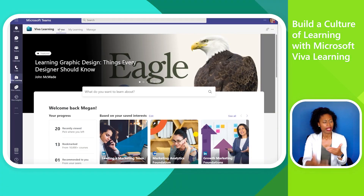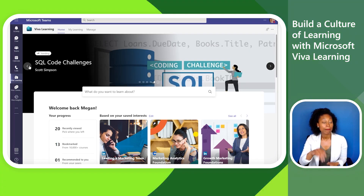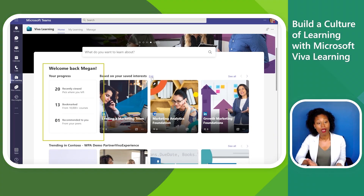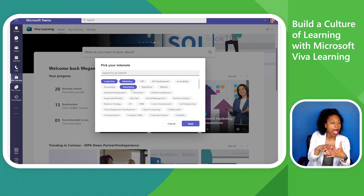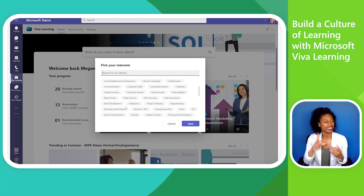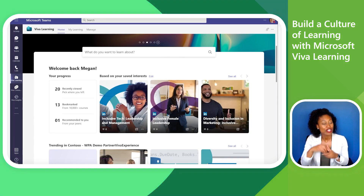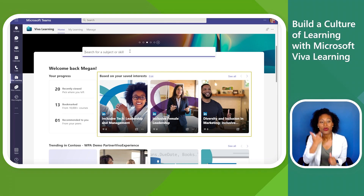To find her next learning opportunity, Megan navigates to the Viva Learning Home tab. From here, she can see content featured by her organization, a snapshot of her personal learning activity, and content based on her interests. She decides to add a new interest to her list and selects Diversity and Inclusion to continue her learning journey in this area. Her course suggestions are now updated with her newly selected interest.